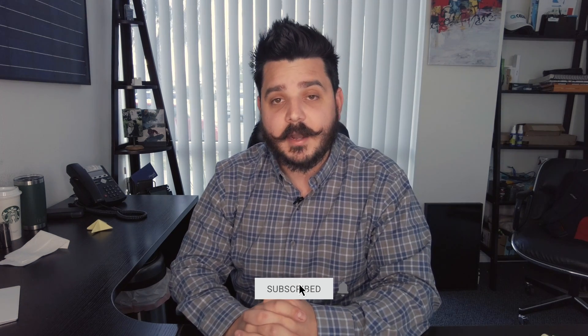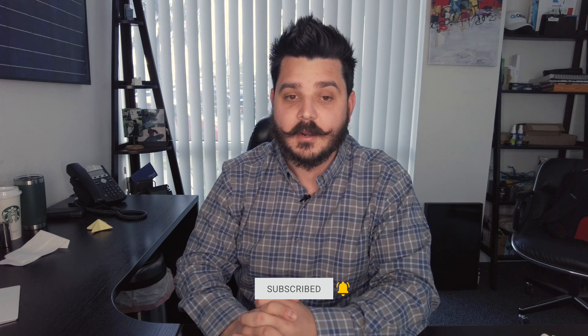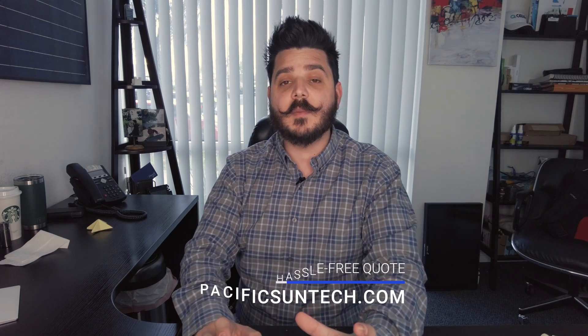Before I dive into this exciting new product, please be sure to subscribe to the channel. And for those of you that live in our area of Southern California that haven't gone solar, visit us online to receive a hassle-free quote customized to your exact needs and at an incredible price. We have some great promotions going on, so use that link in the description below.